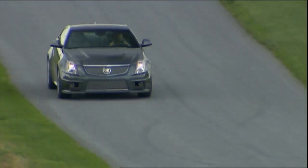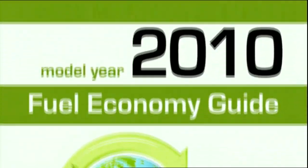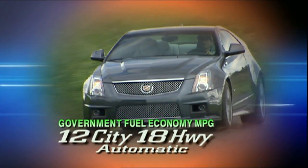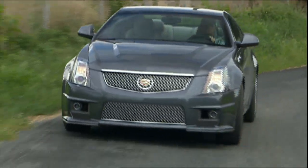And like its direct rivals, fuel economy is not a CTS-V strong suit. Government fuel economy ratings are 14 city and 19 highway for the manual, 12 and 18 for the automatic. Our automatic drew 16.3 miles per gallon, all naturally on premium fuel.